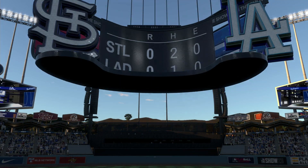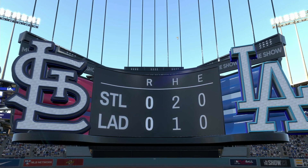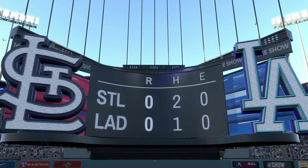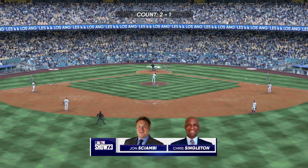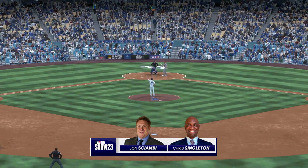Left field — O'Neal getting an angle on it. Nothing across this half — three innings complete, we're tied nothing-nothing. Back here at Chavez Ravine, set to lead off the fourth: Paul Goldschmidt.